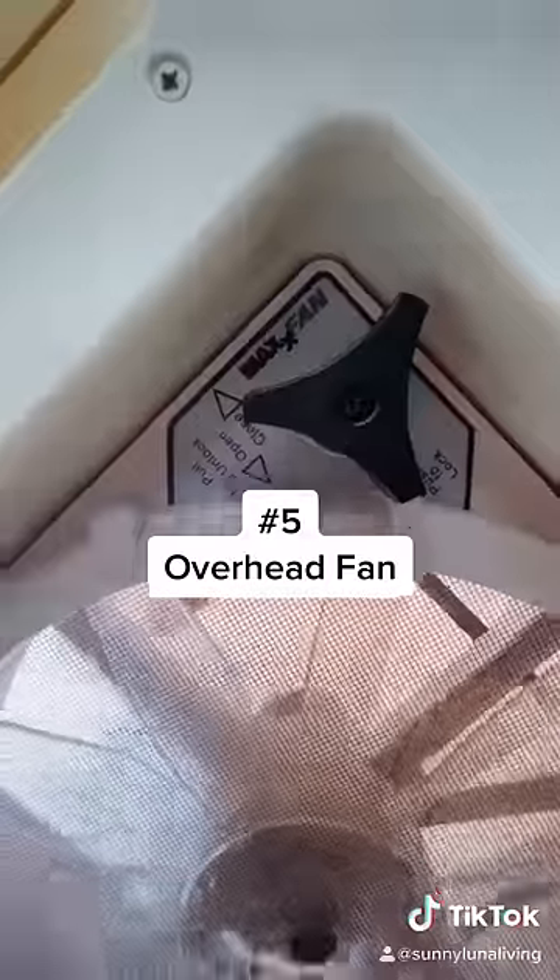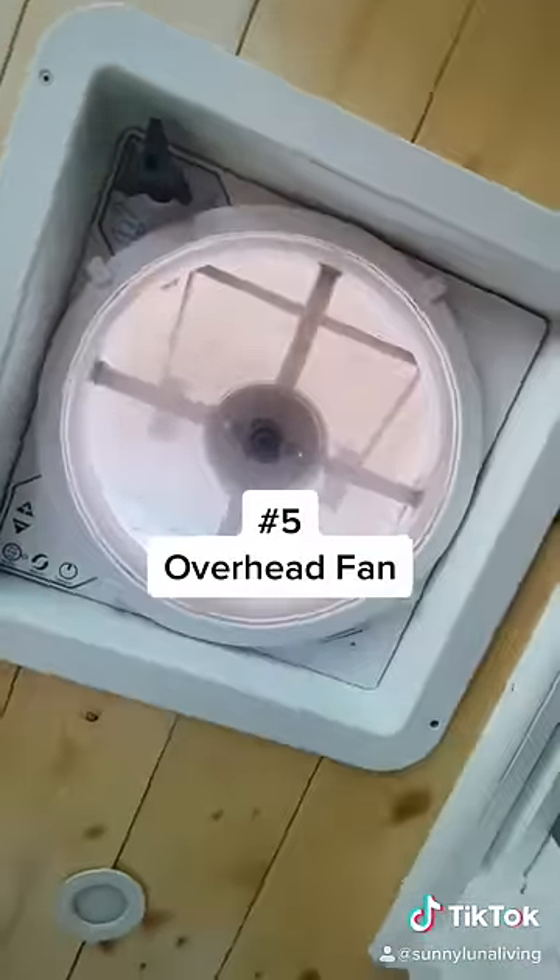And last but not least is our fan. We have it constantly running, which keeps us nice and cool to sleep well at night.